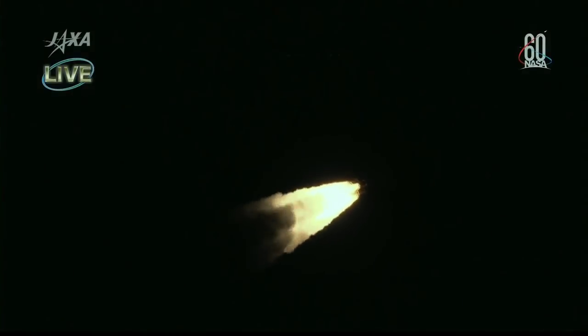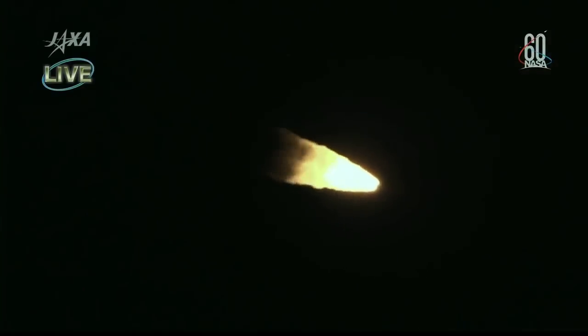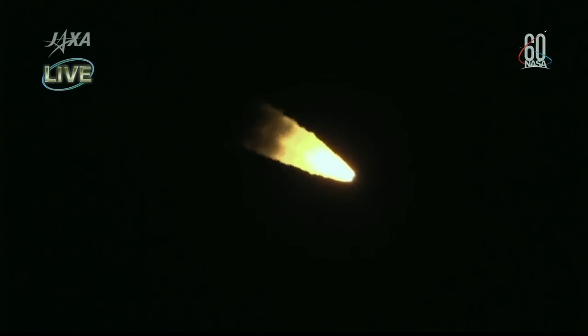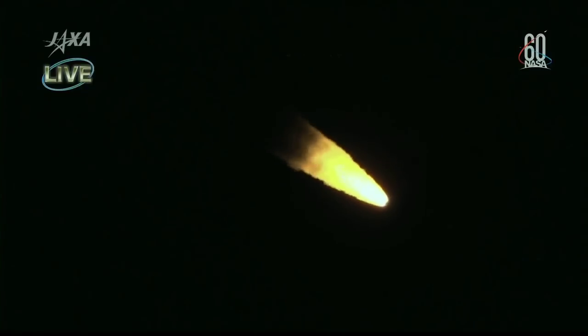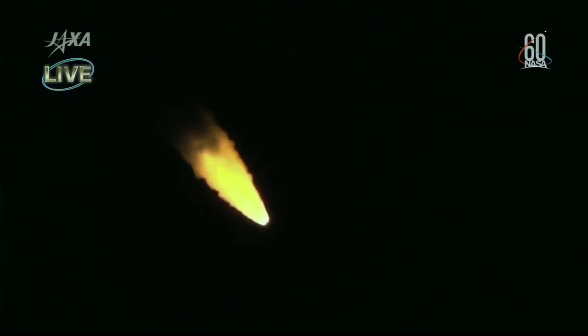Following liftoff, the operation control of the launch vehicle has been switched from the block close to the range control center. Just over one minute into the flight of the HTV-7 transfer vehicle to the International Space Station. At the 2 minute and 6 second mark, we will see the four solid rocket boosters at the base of the H-2B rocket separate, having completed their duty in getting the rocket off the launch pad and on its way to space. The H-2B flight is on course, and the Tanegashima Station is tracking the launch vehicle very well.